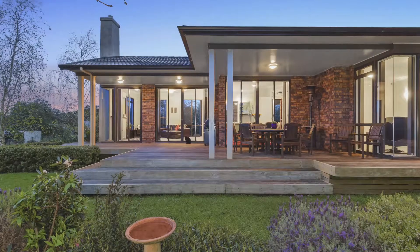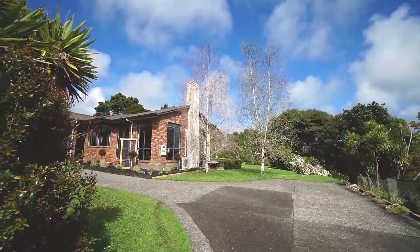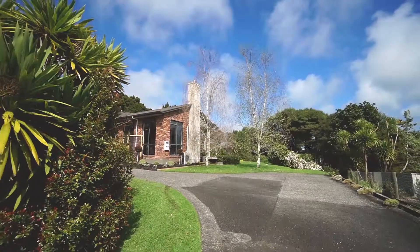There are large, established trees here, and the 2,182 square metre section is landscaped, mostly flat — and gosh, it's beautiful.